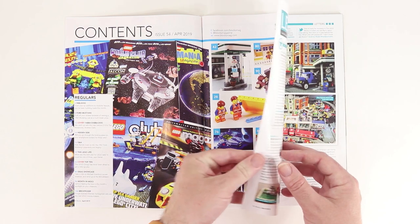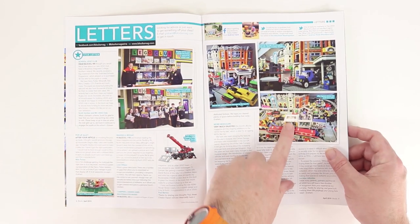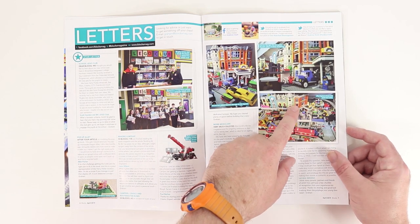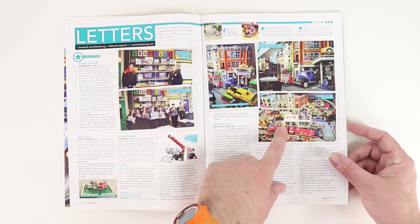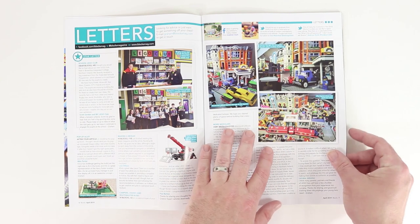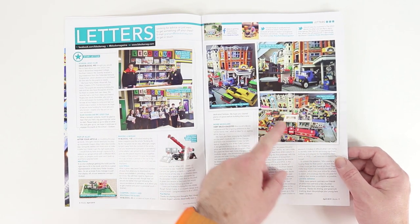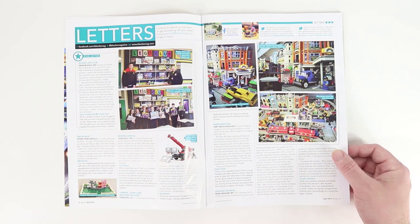We've got letters. I thought this was a really interesting picture here where a guy is using some of the most recent modular buildings along with some 80s, 90s city sets, just kind of doing a conglomeration in his city and it looks really cool. Well populated city there.